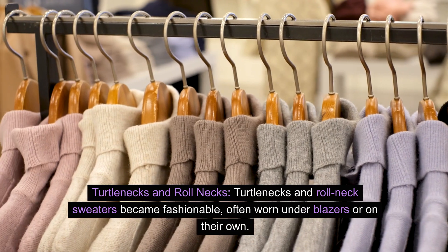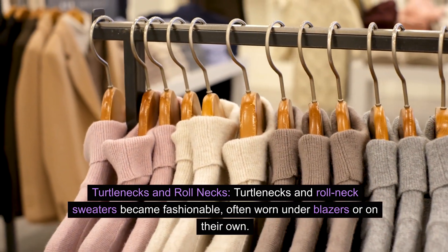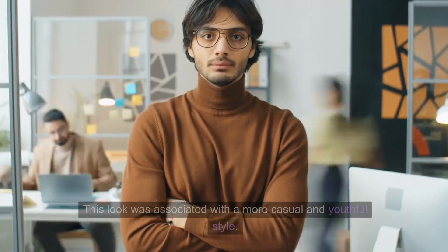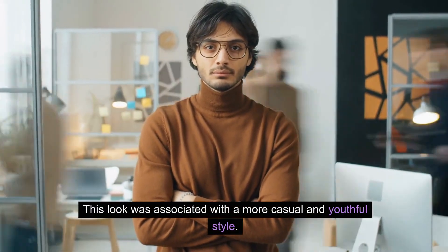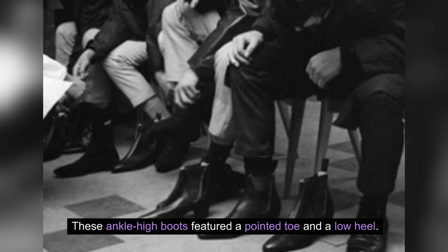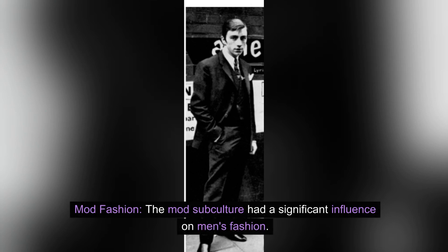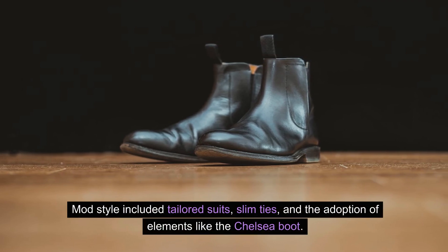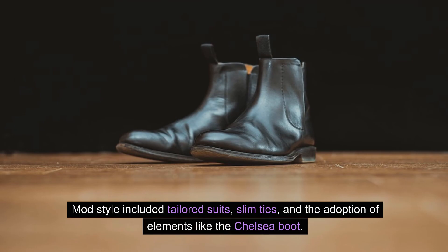Turtlenecks and roll neck sweaters became fashionable, often worn under blazers or on their own. This look was associated with a more casual and youthful style. Beetle boots, inspired by the footwear worn by the Beatles, gained popularity. These ankle-high boots featured a pointed toe and a low heel. Mod fashion: The mod subculture had a significant influence on men's fashion, including tailored suits, slim ties, and the adoption of elements like the Chelsea boot.